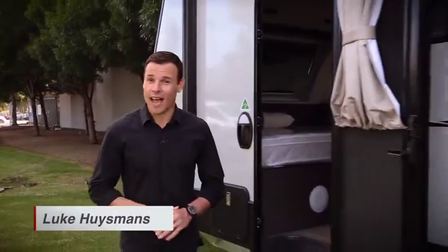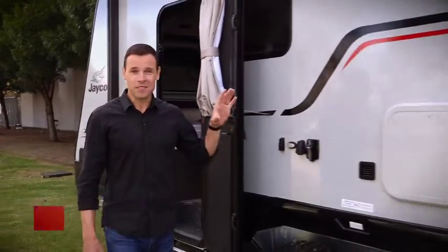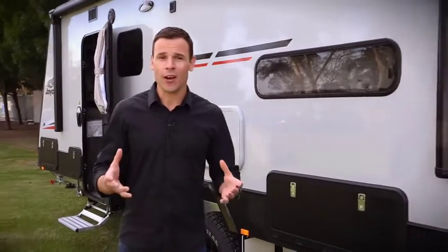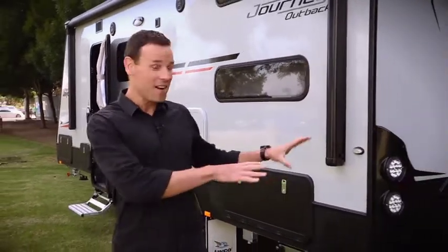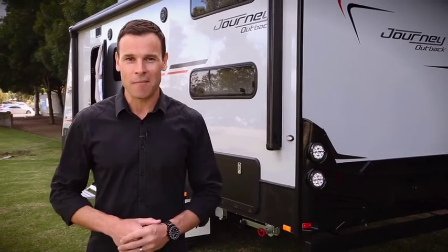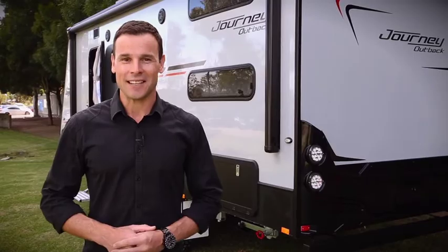Like most things these days, smart technology is making our lives easier, and it's no different when it comes to Jayco caravans and motorhomes. You'll find that the Jayco range of caravans and motorhomes are now more connected than ever before, and that's because they're equipped with the latest IntelliJ power management systems from Projector.